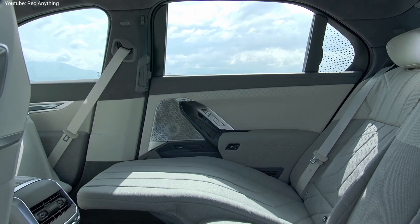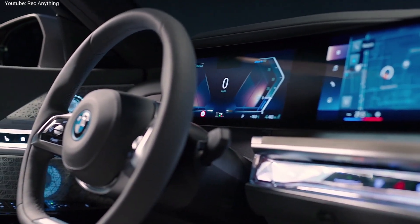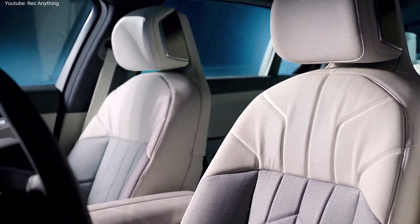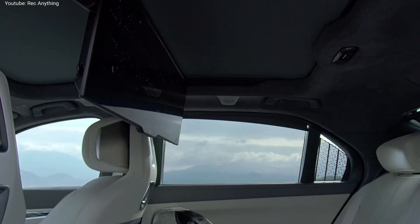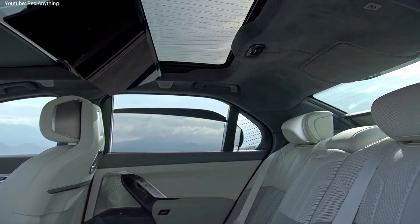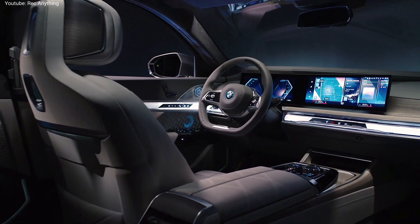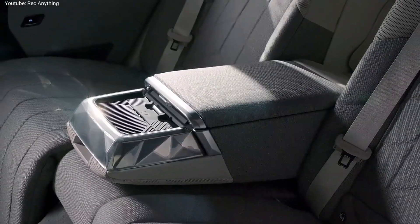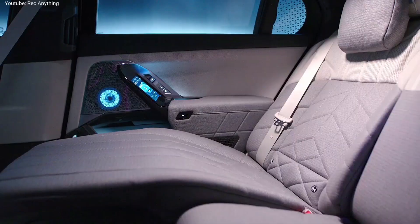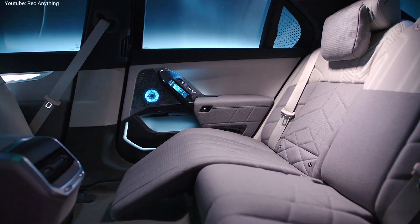At launch, BMW will offer two versions of the petrol-powered 7 Series. The entry version is the 740i, which uses a 3-liter petrol engine producing 375 horsepower and 383 pound-feet of torque, allowing it to hit 60 miles per hour in 5 seconds. The top model is the 760i xDrive, using a 4.4-liter V8 engine that makes 536 horsepower and 553 pound-feet of torque, getting to 60 miles per hour in just 4.2 seconds. Both petrol cars use a classic 8-speed automatic transmission and have a maximum speed limited to 155 miles per hour.